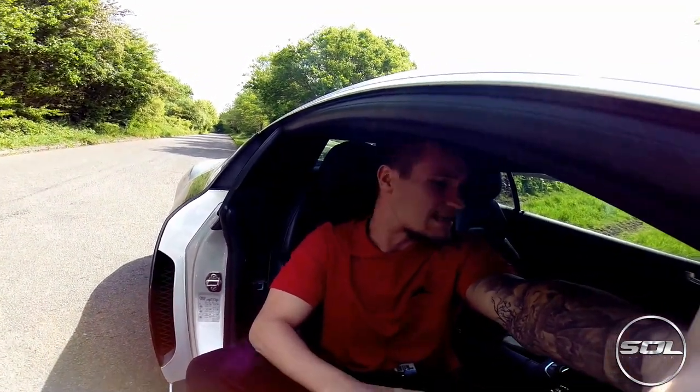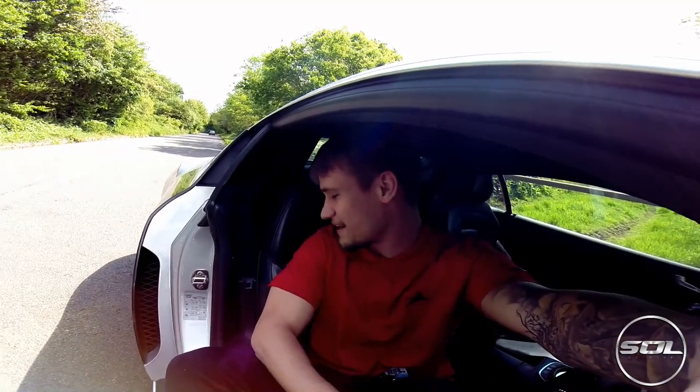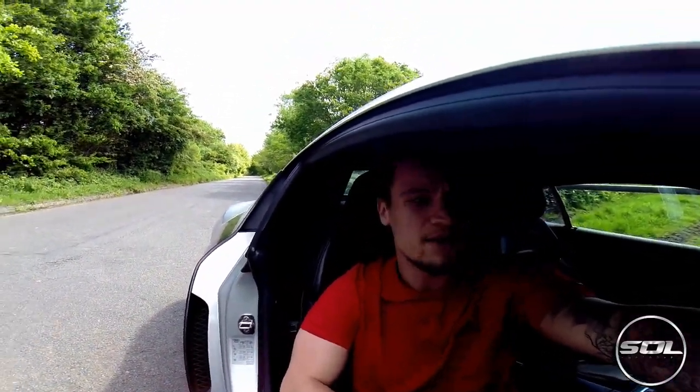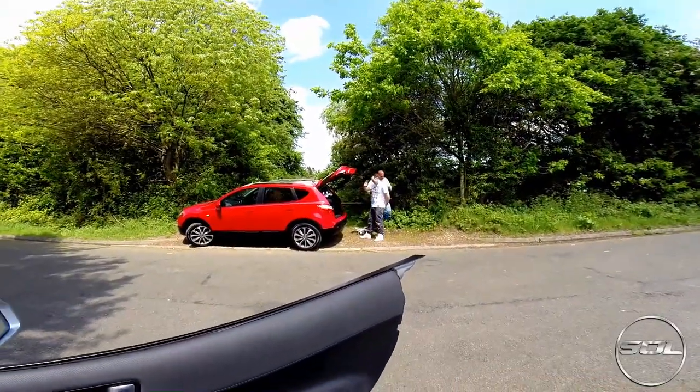First things first, it's about 23 degrees, absolutely sweltering and I've got black leather so my back is very, very sweaty. We've got Skyview pics over there setting themselves up with a helicopter drone with a GoPro Hero 3 Plus added to it, so we're going to be doing some pretty cool stuff with a helicopter camera.